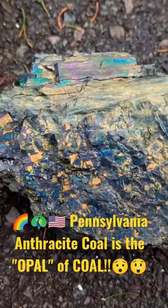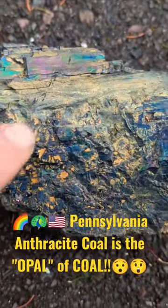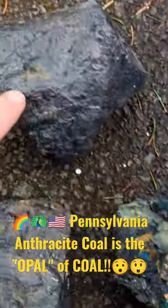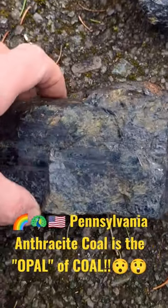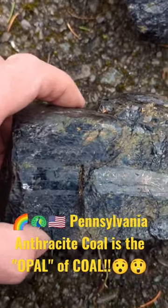I previously did another YouTube short on peacock coal, which is this phenomenon that occurs with anthracite coal. This is a normal piece of anthracite coal. So is this one. This one has an interesting little strata makeup to it.